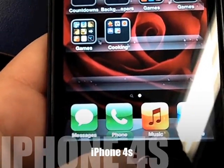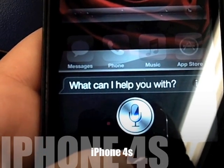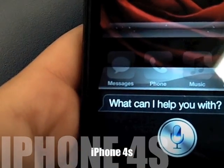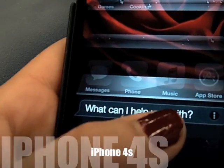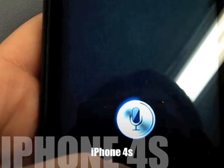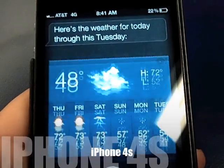One of my favorite features is Siri. Although Siri has some limitations, it can be more helpful than you think. Just talk to Siri like you would a normal person. You can ask her what the weather is like, when you have a meeting — she can even send a text for you. Here's the weather for today through this Tuesday.